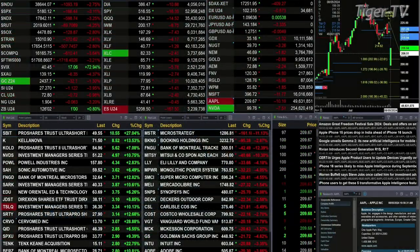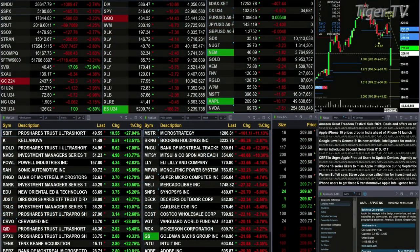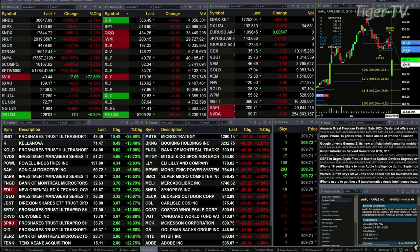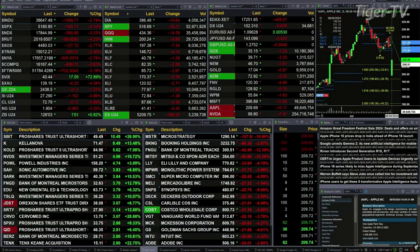This is your 11AM update. We have a sea of red out there. Stevie's screens mostly red. All U.S. indices are trading to the downside. You've got commodities trading to the downside, the U.S. dollar trading to the downside. All the sectors inside the S&P 500 are doing the same.